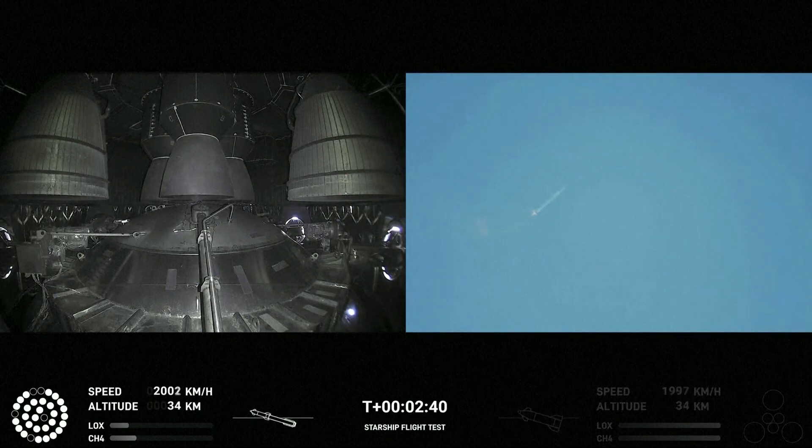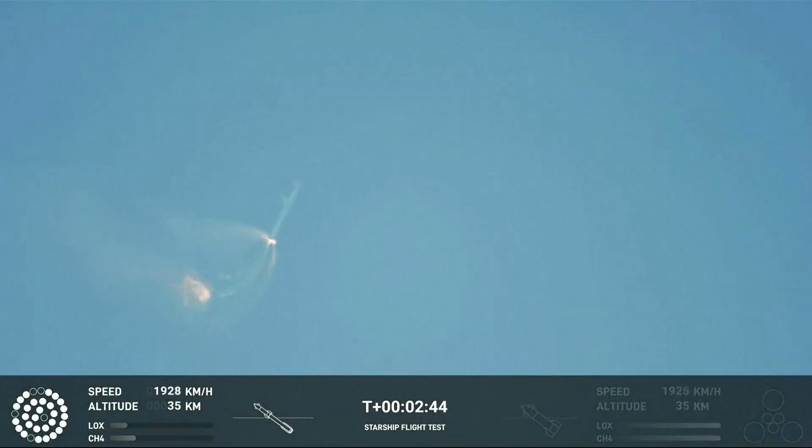Continuing to fly. Two minutes forty seconds. Let's get ready for main engine cutoff. Beginning to prepare for stage separation at two minutes.